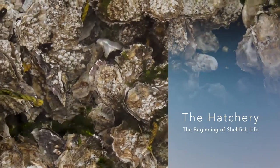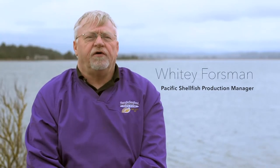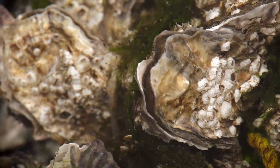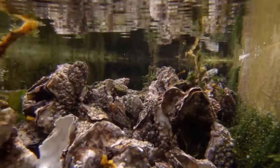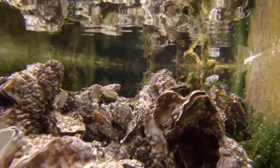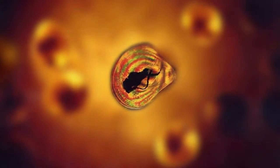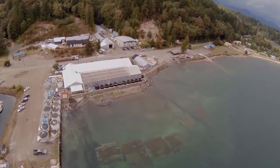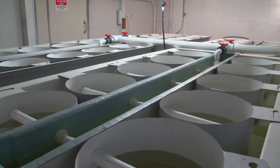Oysters are mollusks and they go through a metamorphic cycle to reproduce. When an oyster gets to a certain size or age, it'll reach a place where it spawns. When the conditions are right and the water is warm enough, they'll spawn. We use our own carefully spawned and selected brood stock to produce larvae. When the larvae get to a certain size — 300 microns — they need to attach to a hard object. We raise our own larvae in our hatchery in Coos Bay until they're ready to set.